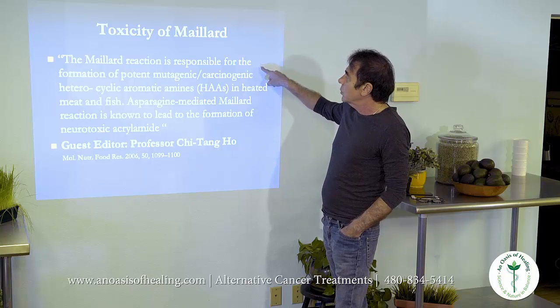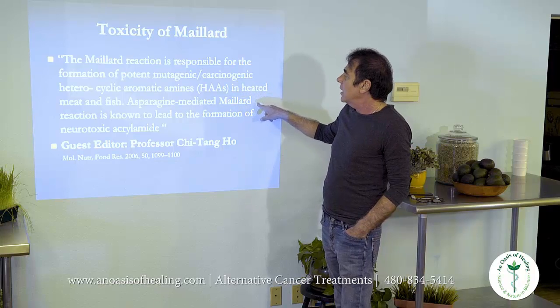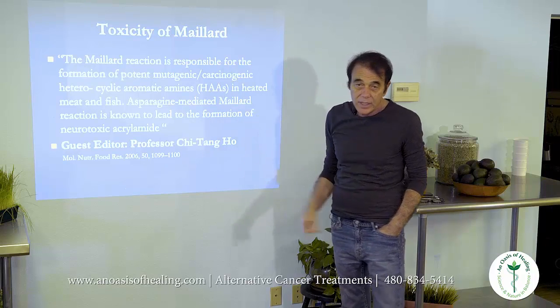The Maillard reaction is responsible for the formation of potent mutagenic and carcinogenic heterocyclic aromatic amines in heated meat and fish. The asparagine-mediated Maillard reaction is known to lead to the neurotoxin acrylamide. Acrylamide is in everything baked — baked potatoes, bread, et cetera — and it's a neurotoxin, so if you're interested in improving your chances of getting Alzheimer's, go for it.